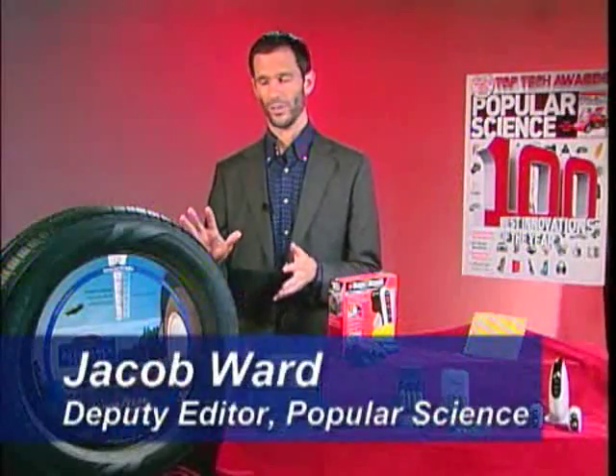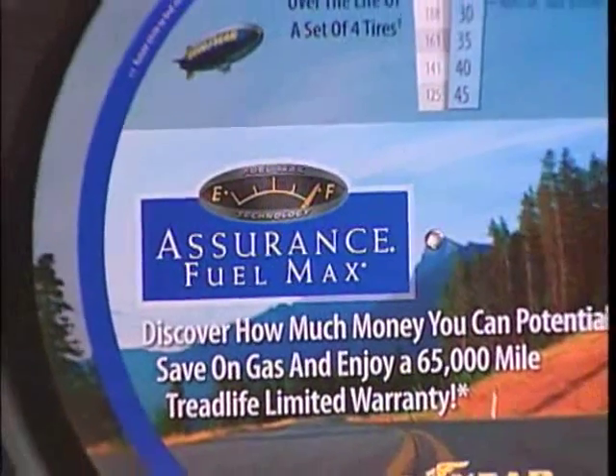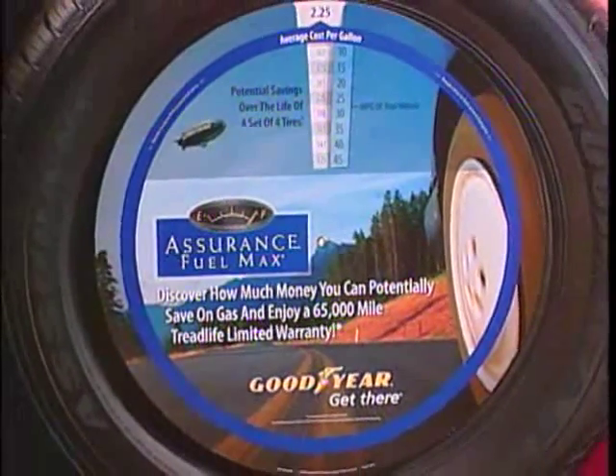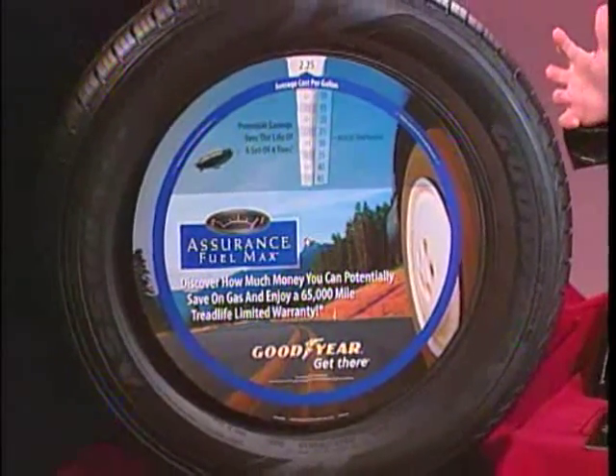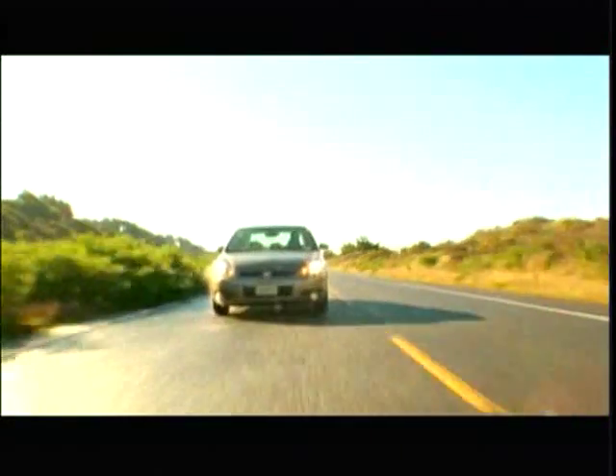This big tire in front of me here is the Goodyear Assurance FuelMax tire. It's one of these things where it's one thing to charge somebody $10,000 for a prototype, but to make something affordable requires a whole other level of technical sophistication. You put it on almost any car and it'll improve your fuel efficiency by 4%.